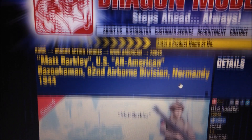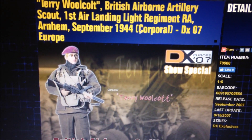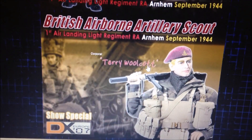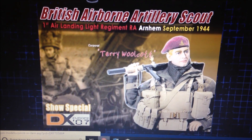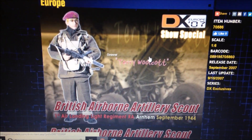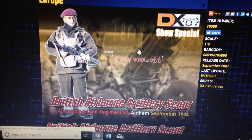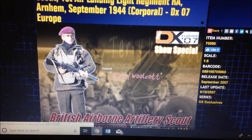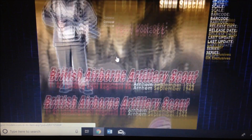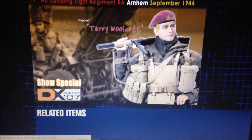Next up, number five, is another British figure — Terry Wolcott. A great figure, guys — very beautiful. I love British figures and this one is a must-have for me one day. I've seen him listed on eBay just once and I think the final bid was like maybe two hundred dollars, very expensive and super rare. It says right here this is a special super rare figure. Really a beautiful figure; I really like the beret on there and the gun is also very nice.